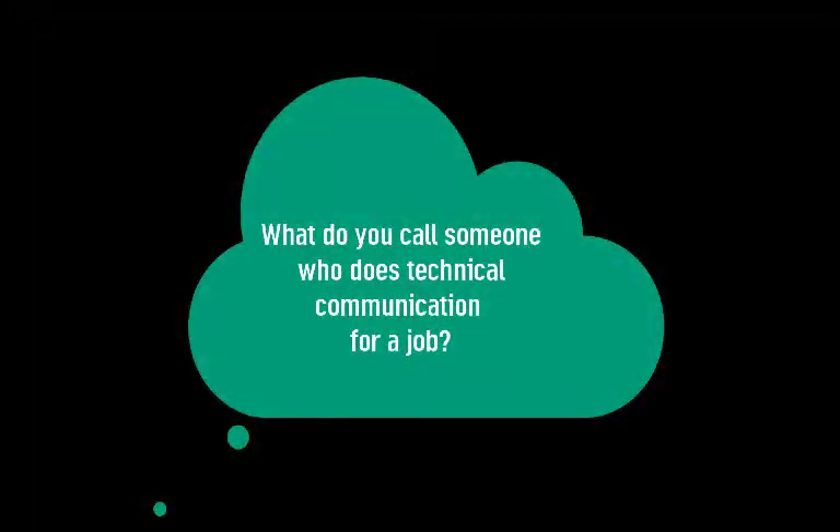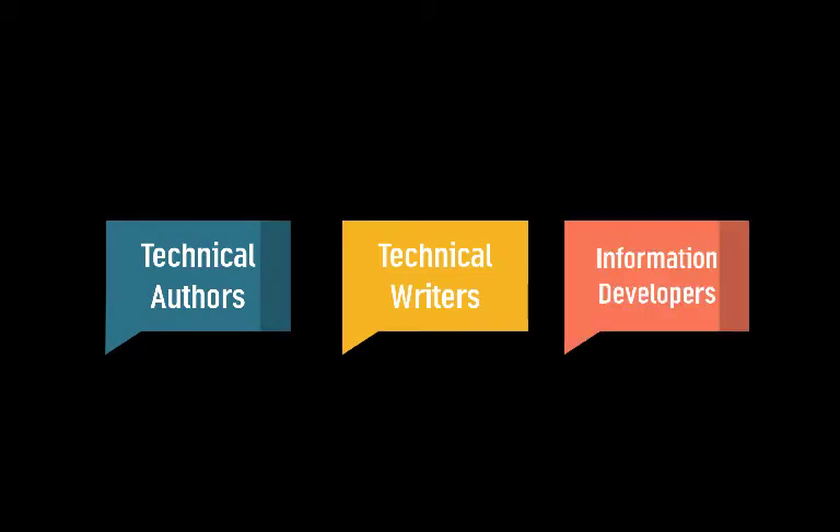So what do you call someone who does technical communication for a job? Well, you'll see them called technical authors, technical writers, information developers. A simpler term is just technical communicators.